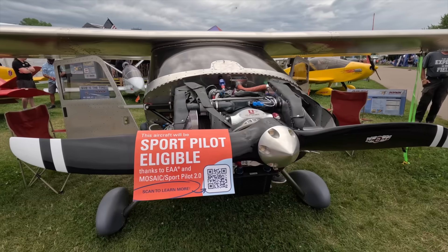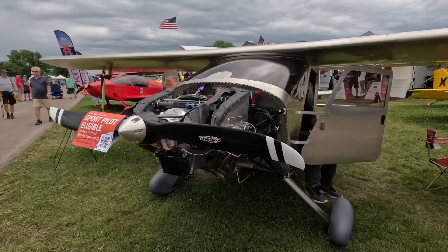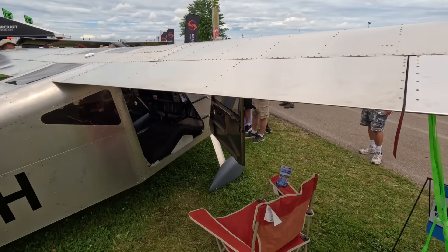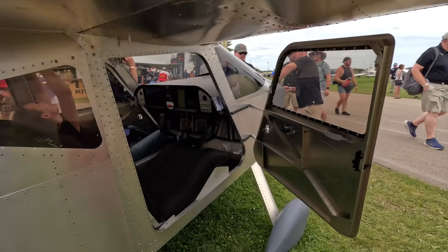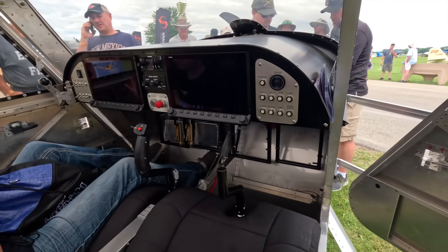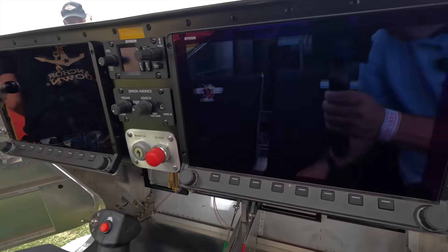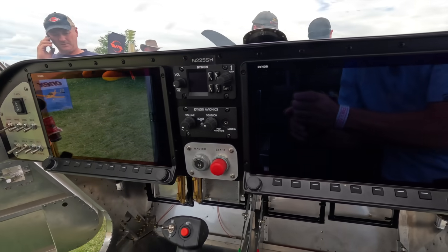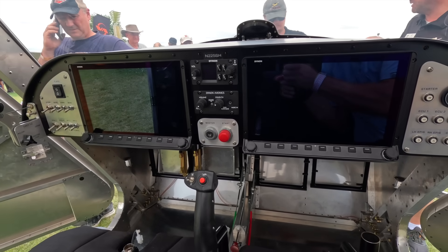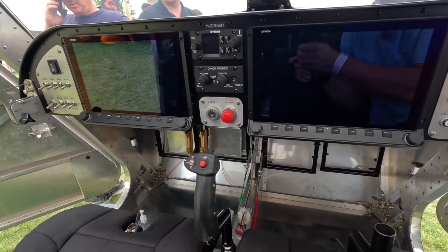In stall, we have big barn door flaps — 30 degrees of full deflection — and the airplane stalls at about 46 miles an hour with full flaps. For avionics, we have a dual-screen 10-inch Dynon display — definitely more than you need for an airplane like this, but it sure is cool. You can add autopilots if you'd like, or for a budget build, you can do really basic day VFR instrumentation.